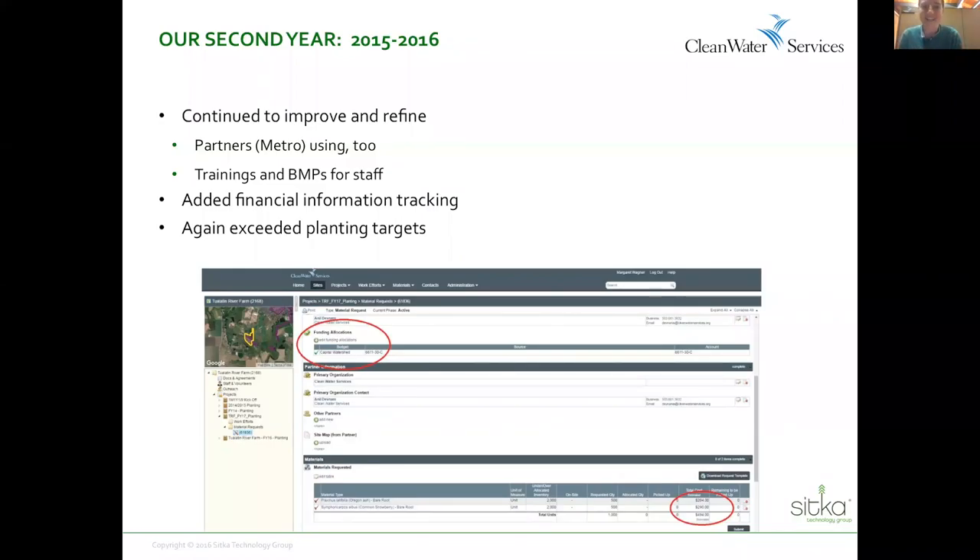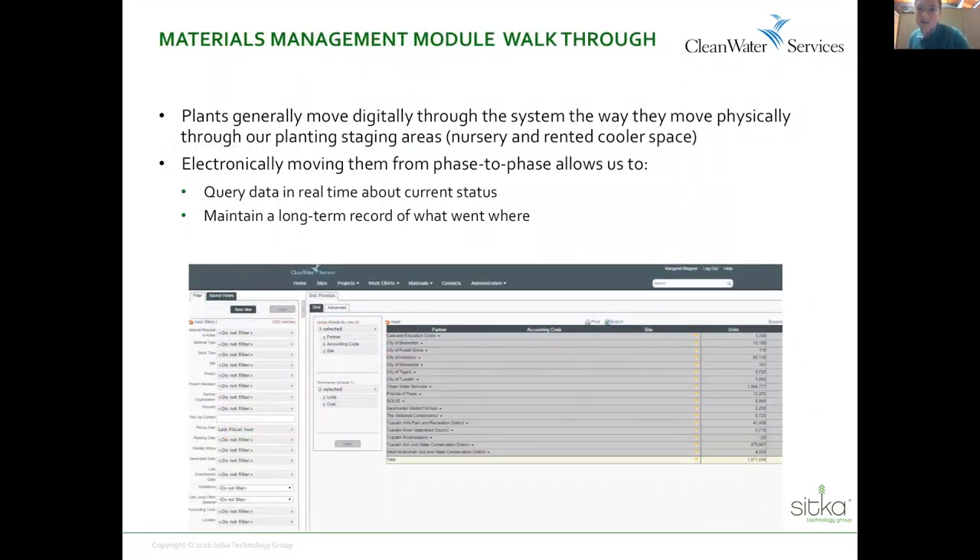We recently — meaning SITCA in partnership — added the financial information tracking that our agency needs: the budget planning and things that managers reference. As you can see on this slide, circled in red, there are just a couple of places on each material request where we can real-time capture budget codes associated with different sites. So as soon as the individual project manager knows what budget code or bucket of money plans are supposed to be billed out of, they can attach that to the material request and it tracks all the way through and can be summarized for budget planning. We exceeded planting targets again this past year.